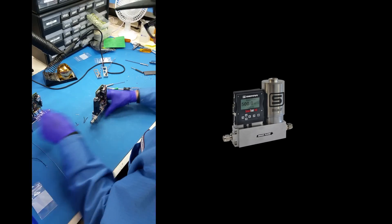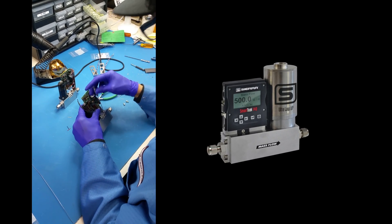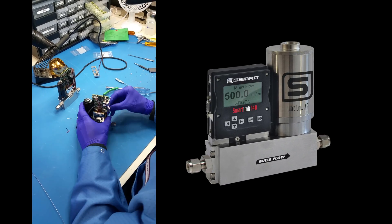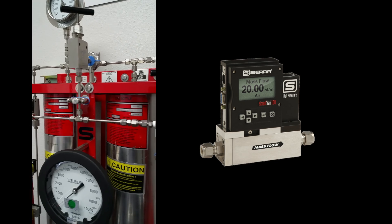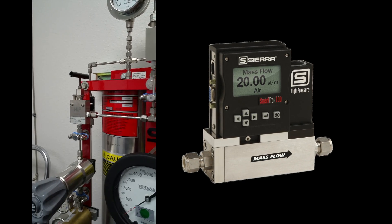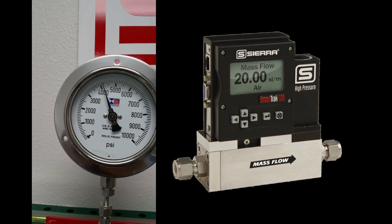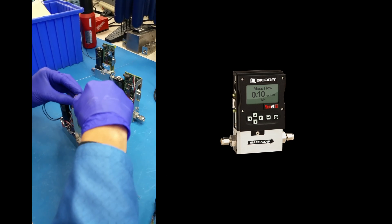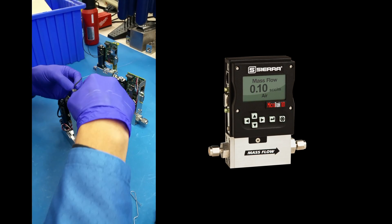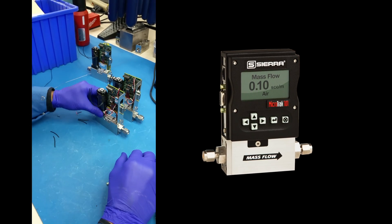For low pressure drop applications, SmartTrack has a version that controls flow near atmospheric pressure. SmartTrack also has a version to control high pressure gases up to 5,000 PSI and 345 bar safely and accurately. And SmartTrack can accurately control low flows down to a mind-numbing 0.1 standard cubic centimeters per minute.